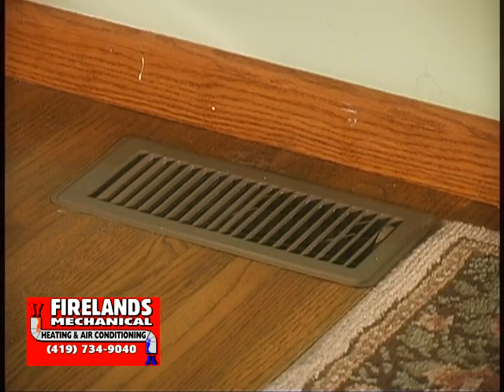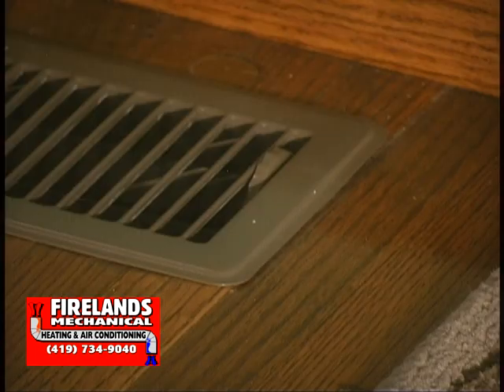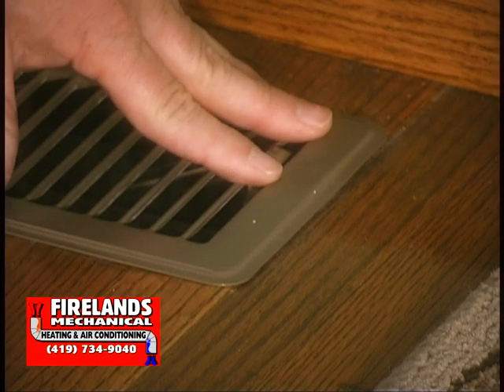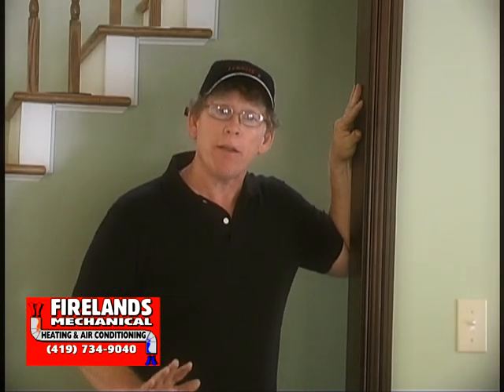Now let's talk about the supply side. The supply side is just as important as the return. Whatever comes in must leave. You'll notice that a lot of people will try to adjust their furnace or airflow themselves by shutting down registers. This is fine to a certain extent — you can adjust up to 20% of your airflow. Anything more than that, you're taking a chance of damaging your furnace once again by overheating.